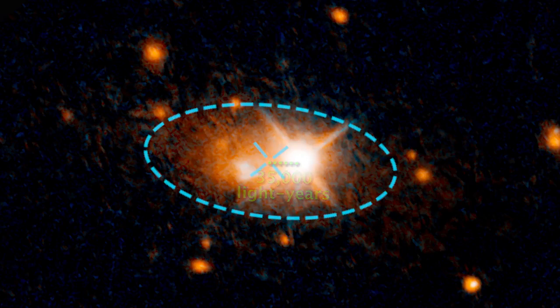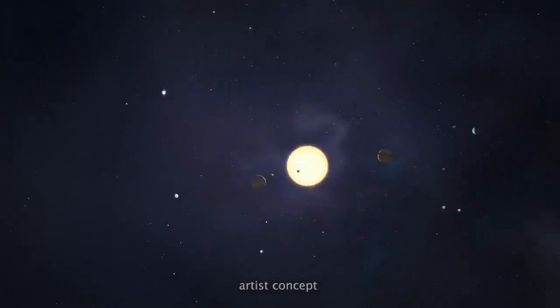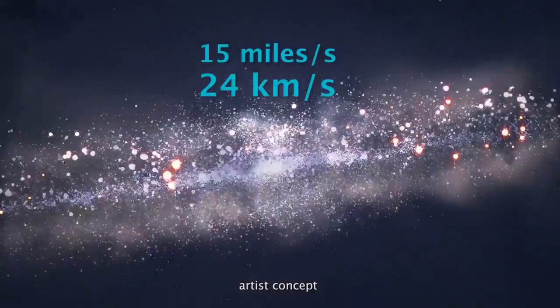The redshift — a spectral signature of the gas in the quasar — shows that the black hole is flying away from the center at over 1,300 miles per second. For reference, our Sun is moving through our galaxy at about 15 miles per second.